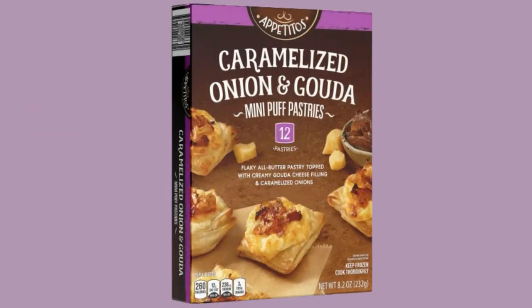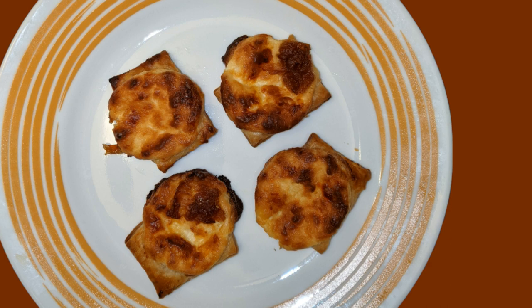So what's on the menu? Today we have an appetizer from Aldi. We love Aldi. It is Appetito's Caramelized Onion and Gouda Mini Puff Pastries. Those words are all the best. It was very enticing. We've had other things from Appetito and I think we like them. It's their appetizer brand.